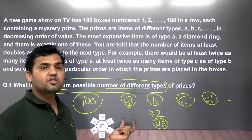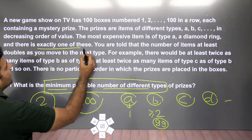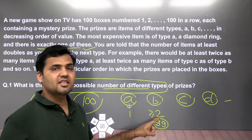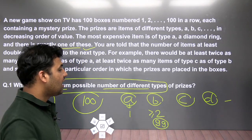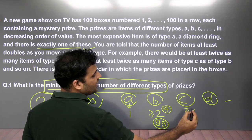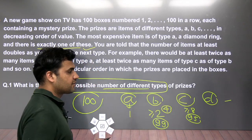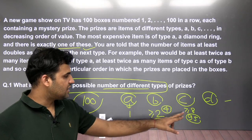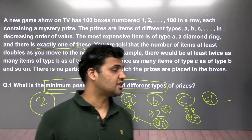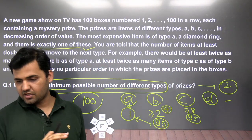You might think: why not put all diamond rings? But the problem says type A is exactly one. Type B can be anything double or more, so we can take it as 99. With two types, all 100 boxes are covered. So the answer to the first question is two — a very easy question. To solve this set, you only need to understand the language.